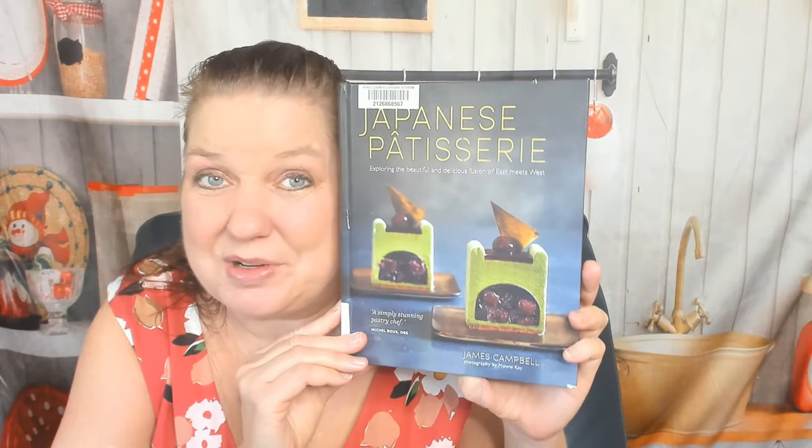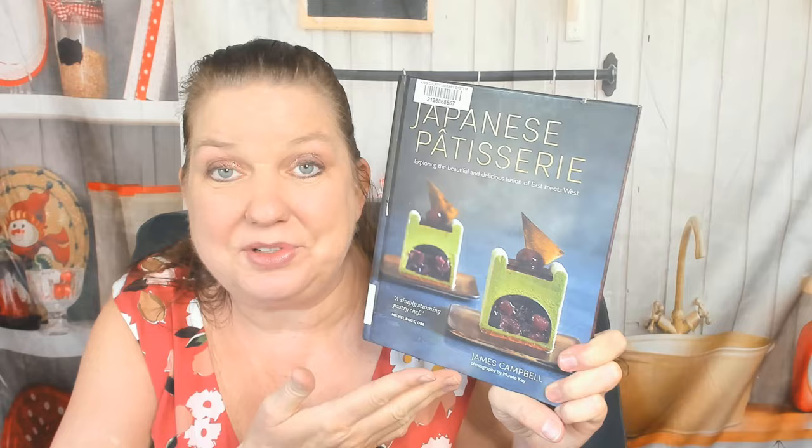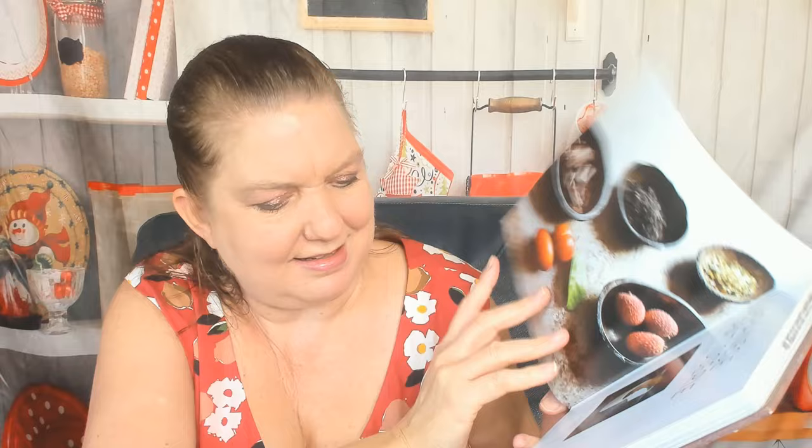Hello cookbook friends, it's Japanese week here at Cookbook Divas. My name is Carrie and we're going to look through 'Japanese Patisserie: Exploring the Beautiful and Delicious Fusion of East Meets West' by James Campbell. I think this came out in 2017. It's by Ryland Peters and Small, one of our favorite cookbook publishers.